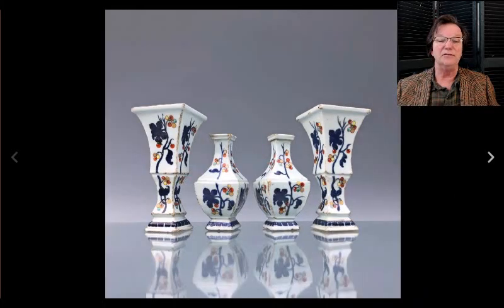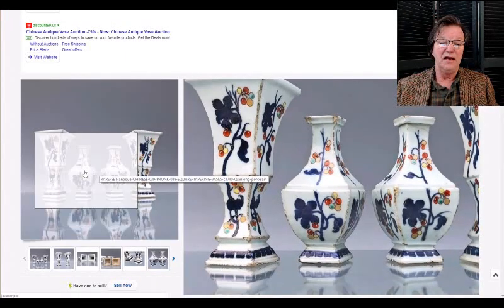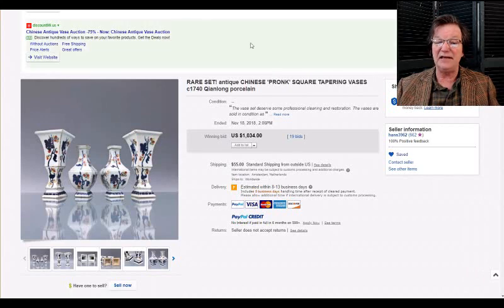Then there was this garniture set, sort of inspired by Cornelius Pronk — our friend Hans over in the Netherlands had it. It did pretty well, bringing $1,034. I think the fritting on the corners and edges, which is very typical in these, held it back. But this was a nice set; if you're not going to shell out eight or ten thousand dollars for one, this was a good buy.